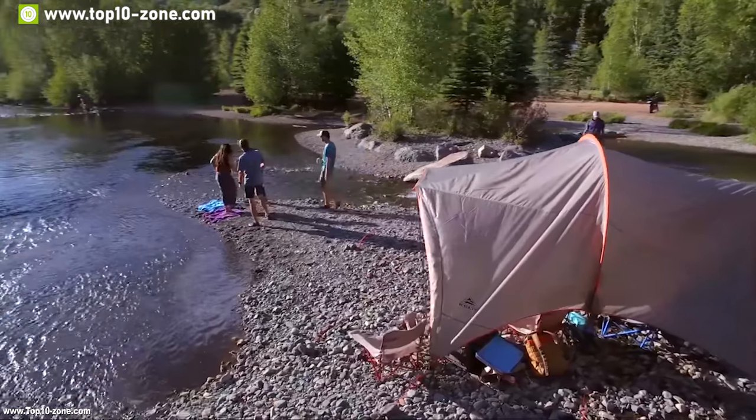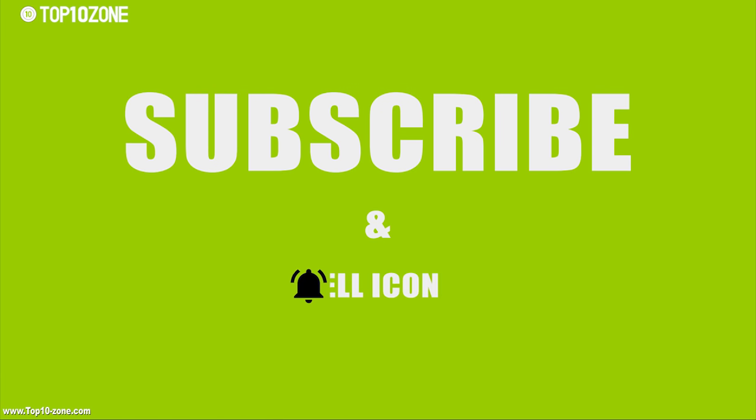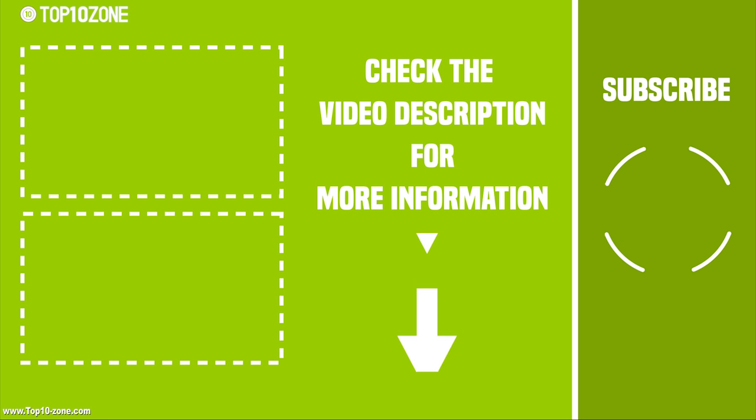So that's it with our top 10 sun shelters and canopies. Like, share, and comment your thoughts below if you enjoyed the video. Subscribe to our channel for more videos like this.